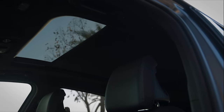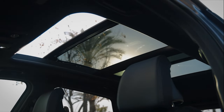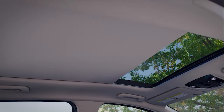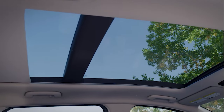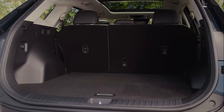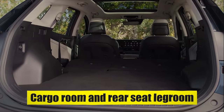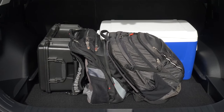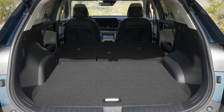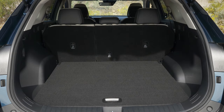A panoramic sunroof not only adds to the vehicle's visual appeal but also provides an open, airy feel to the cabin, allowing natural light into the interior and creating a more spacious and inviting environment. The Sportage 2024 also excels in practicality, offering class-leading cargo room and rear-seat legroom, making it an ideal vehicle for families and travelers who require ample space for passengers and luggage, ensuring everyone can travel in comfort on both short trips and longer journeys.